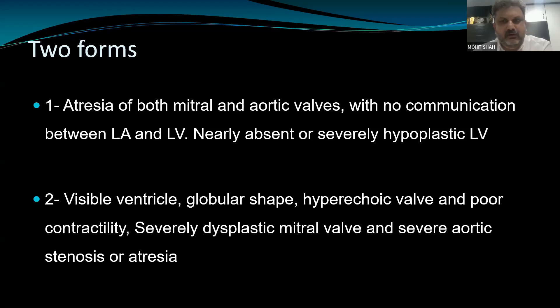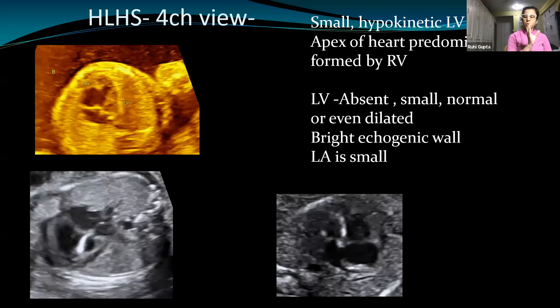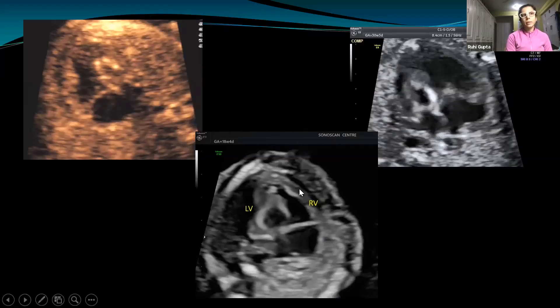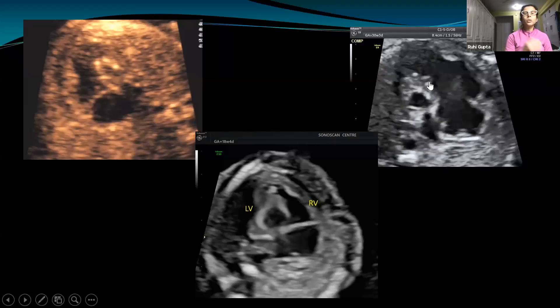The take-home point is that not all hypoplastic left ventricles will have a severely narrowed left ventricle. In some cases you might find a left ventricle showing poor contractility. On B-mode in the four-chamber view in HLHS, the most striking feature is the disproportionate size of the left ventricle — small and hypokinetic — with the apex predominantly taken up by the right ventricle. However, the left ventricle may be small, normal, dilated, or even absent.